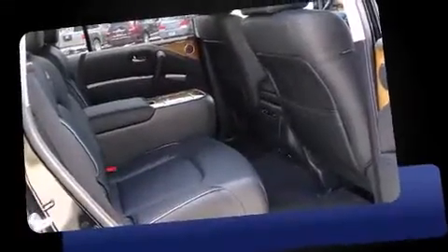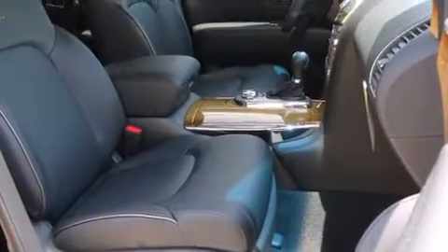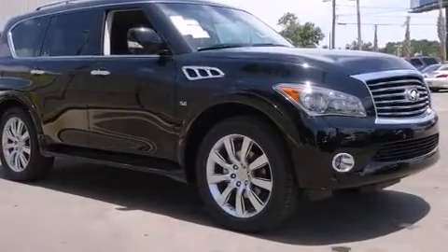Backseat passengers will appreciate the rear audio controls, allowing them to make easy adjustments to the stereo system. Third-row seats provide an even greater maximum passenger capacity. Rear LCD monitors provide entertainment that your passengers will appreciate, no matter how far the drive.